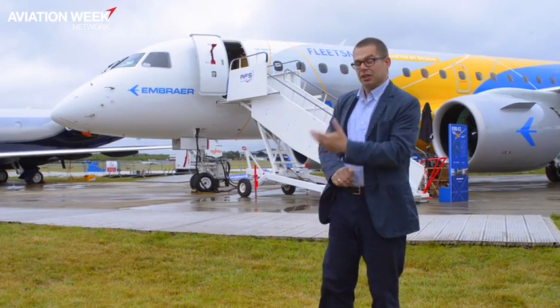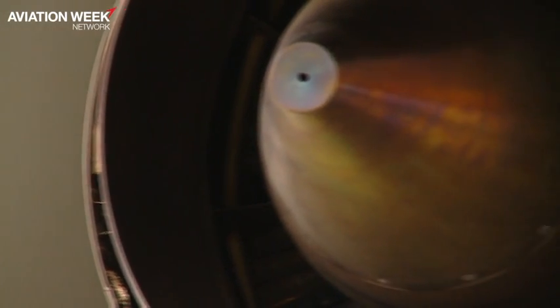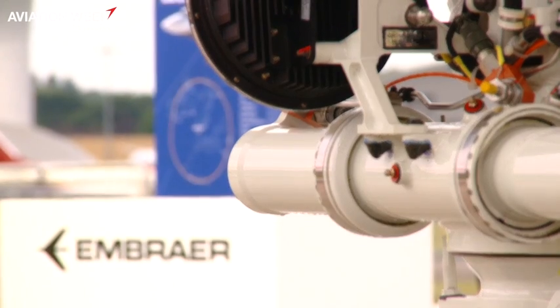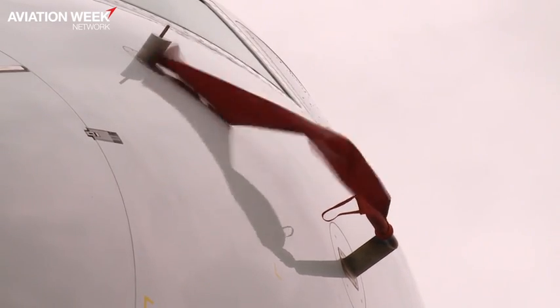The aircraft arrived last Thursday and is on display during the show. The E2 is not a totally new aircraft, but it is a significant evolution of the E1. It's got new wings and the new Pratt & Whitney geared turbofan engines. Despite all of that heavy development work, it's ahead of schedule in the flight testing campaign, and the plan is for it to enter service in the first half of 2018.